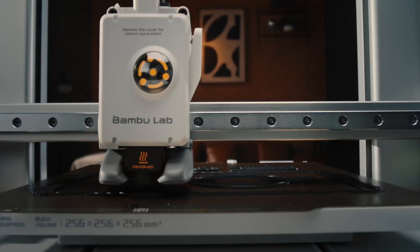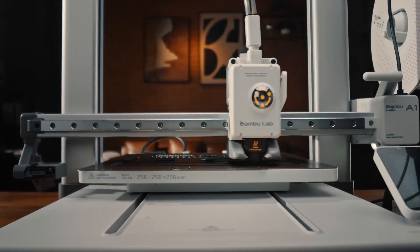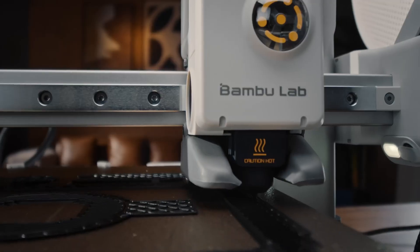However, the software might feel a little tricky at first, but with its speed, color options, and smooth performance, it's a top choice for anyone just getting into 3D printing.